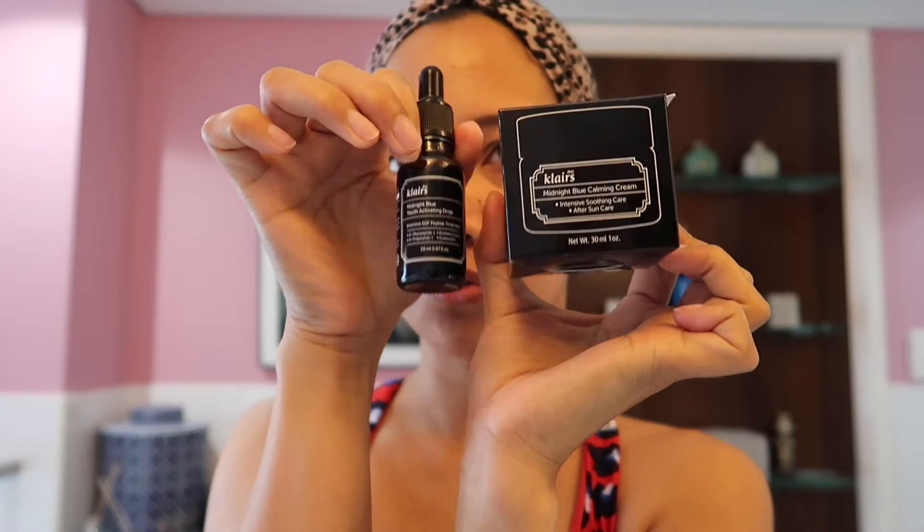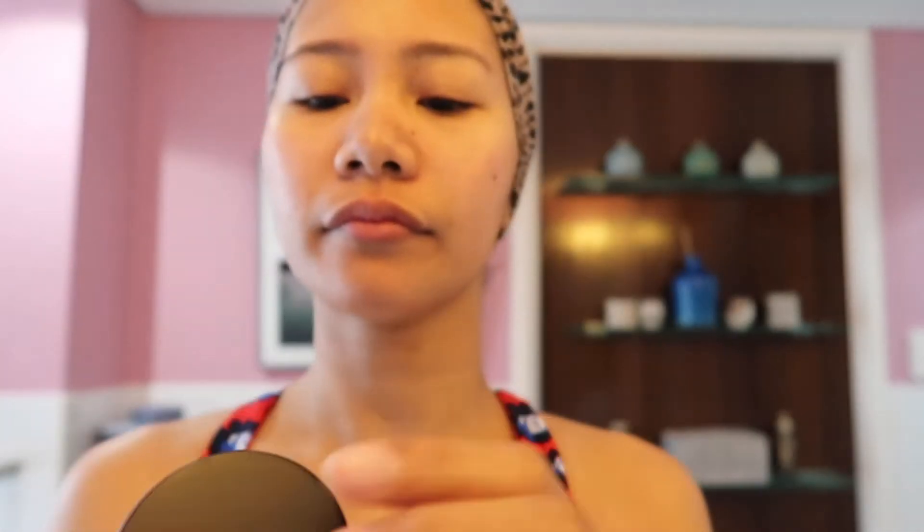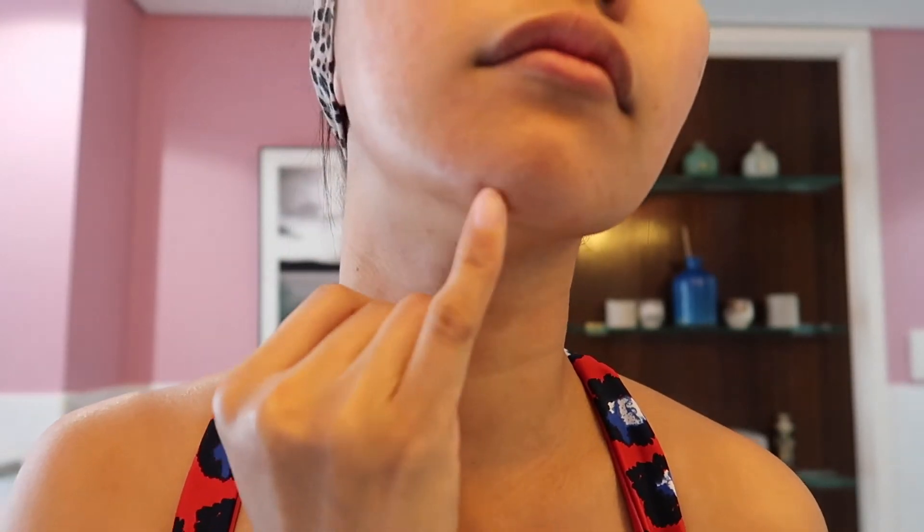You should also use the Midnight Blue Calming Cream together with it. So next I will use this Klairs Midnight Blue Calming Cream. This one helps my dark spots. I have lots of dark spots because last year I had a breakout here on my chin. I still have dark spots but they're not too red.